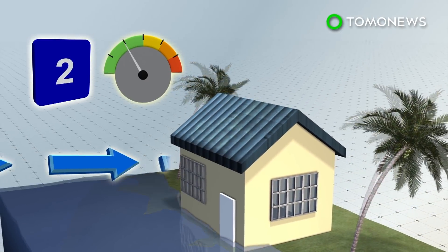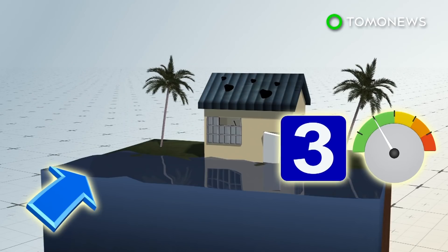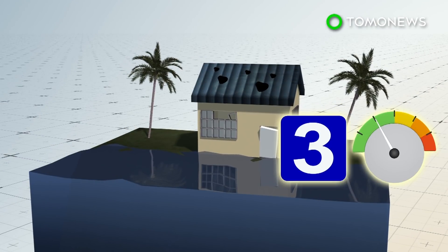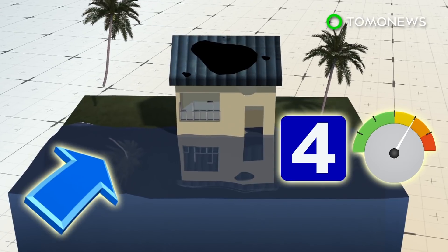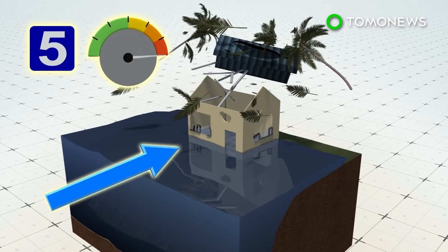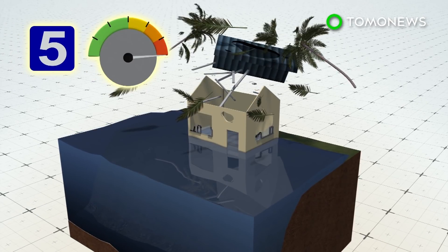With a Category 2 hurricane, wind speeds are between 96 to 110 miles per hour. A Category 3 has wind speeds between 111 to 129 miles per hour and has the potential to cause devastating damage. A Category 4 has wind speeds between 130 and 156 miles per hour. The last is a Category 5, which has wind speeds of 157 miles per hour and over — during which there's a high percentage that homes can be totally destroyed.